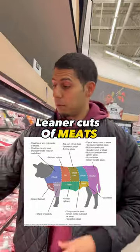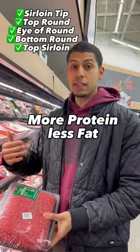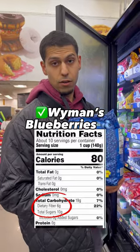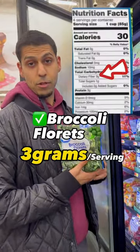You can also choose leaner cuts of meat — ground beef here is like 93% lean, so it's going to be more protein, less fat. It's going to be more filling for you on your diet. And for fiber, we're going to choose sources that are higher in fiber, like blueberries here, or vegetables like broccoli that are higher in fiber as well.